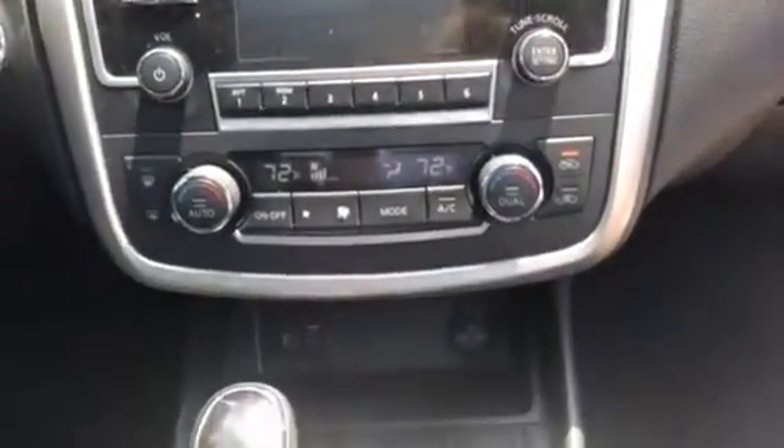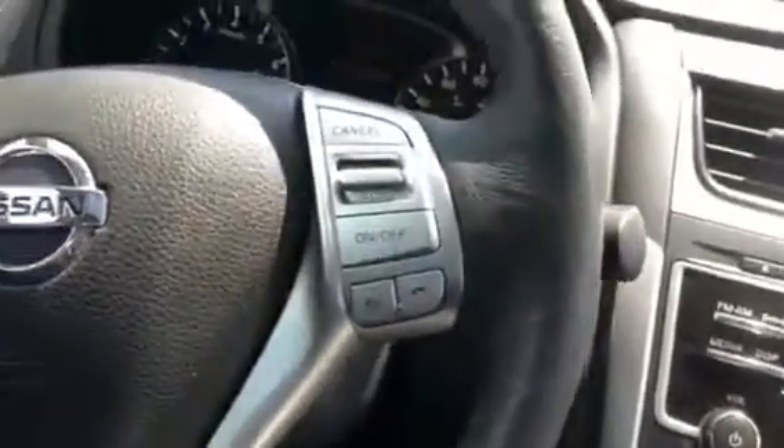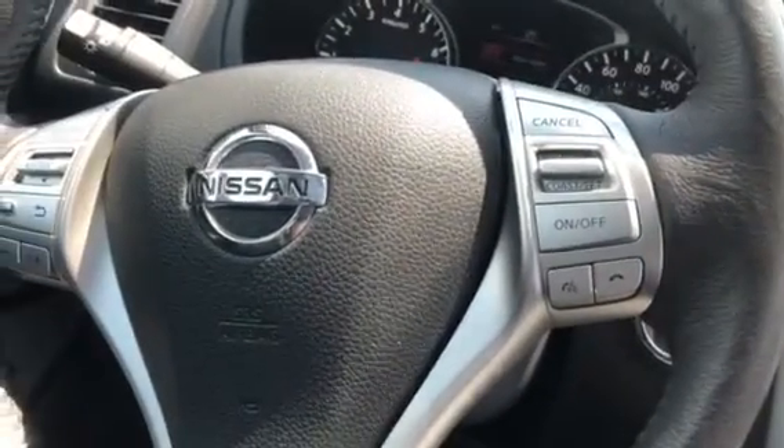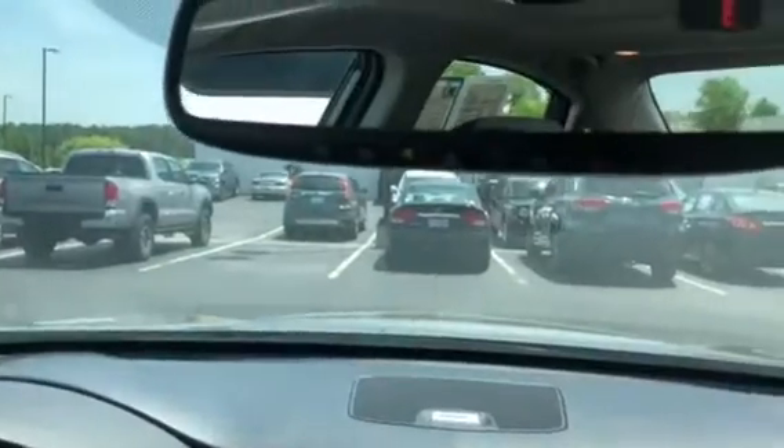It has an AM/FM CD player, satellite radio, climate control, USB outlets, Bluetooth capabilities, cruise control, power windows, power locks, power mirrors, and a compass included. It also has HomeLink for your garage door.